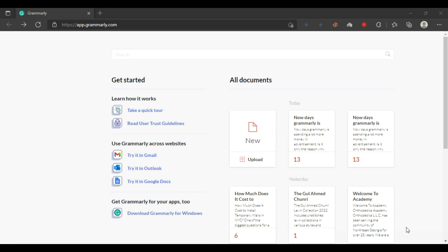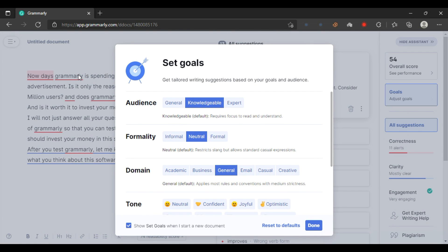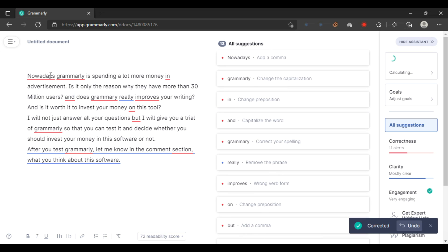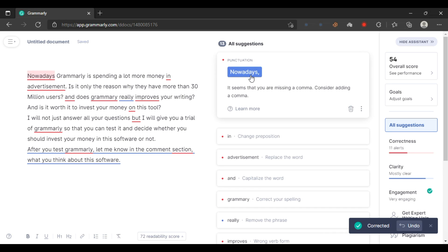Now let's do some practical work. I will paste my intro of this video and let's see how Grammarly edits it and makes it more engaging. As you can see, 'nowadays' is spelled incorrectly — it should be 'nowadays'. Also, 'G' in Grammarly should be capital, and there should be a comma: 'Nowadays, Grammarly is spending a lot more money...'